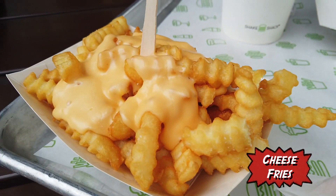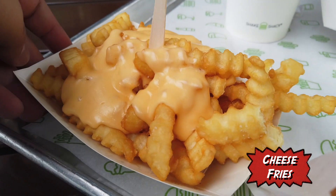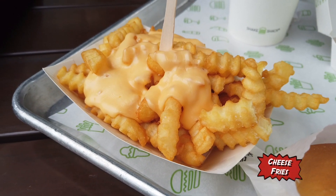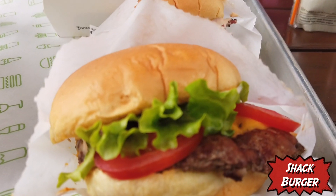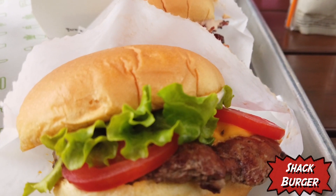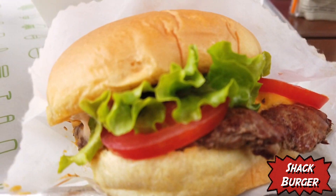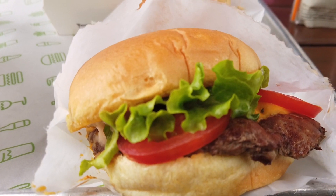We also got cheese fries topped with Shake Shack's very own special blend of cheddar American cheese sauce. One of the burgers we got was a Shack Burger, which is their basic 100% all-natural Angus beef with just lettuce, cheese, tomato, and their very own Shack sauce. Taking a bite of the regular Shake Shack Burger — it's really good. What's great about it is the beefiness.